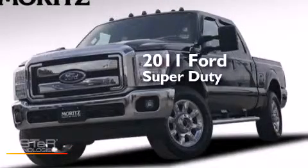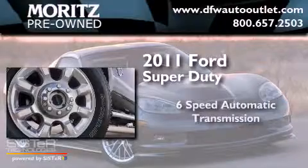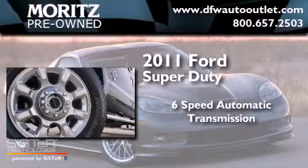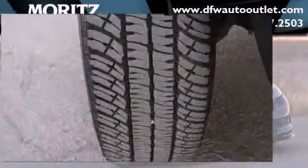This is a 2011 Ford Super Duty. This truck has a 6-speed automatic transmission, a 6.7-liter V8, and 4-wheel drive.